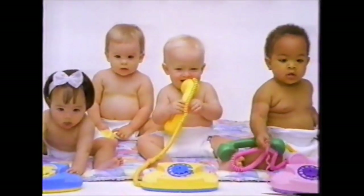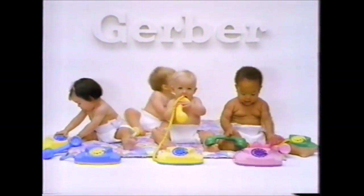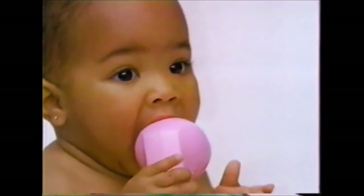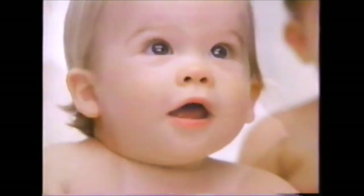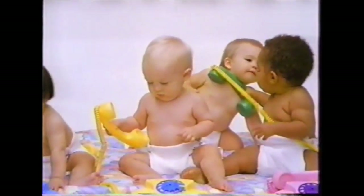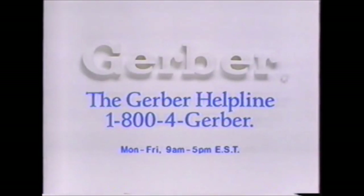Along with their devotion to the very best in infant nutrition, the folks at Gerber also offer Canadian mothers helpful advice through the Gerber helpline. Should questions ever arise as to the care and feeding of your baby, just reach for your phone and call 1-800-4-GERBER.